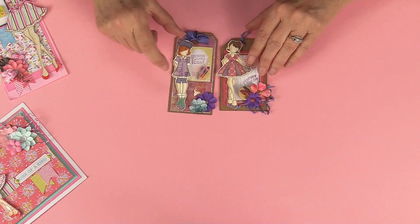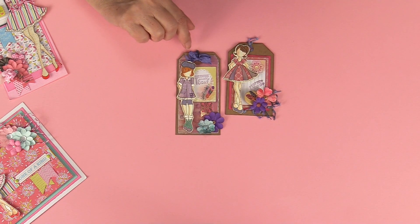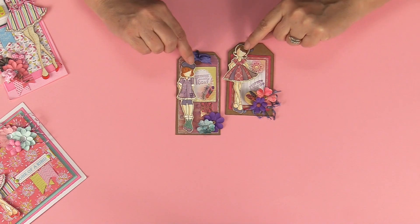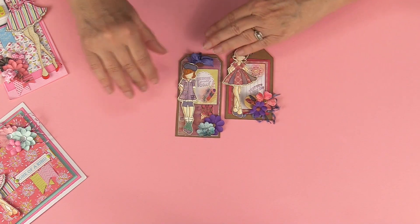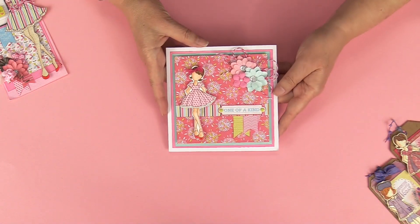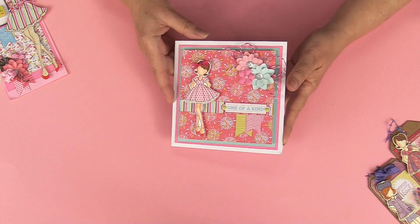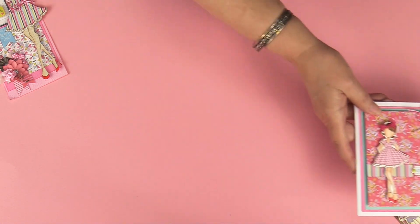I really wanted to show you guys that planner stamps are not just for planners. Here's a couple of little tags that I made using the girl stamps and some of the little sayings — you can make some really fast, fun tags with those planner stamps. And here's one of the little girls on a card, so they're very versatile.